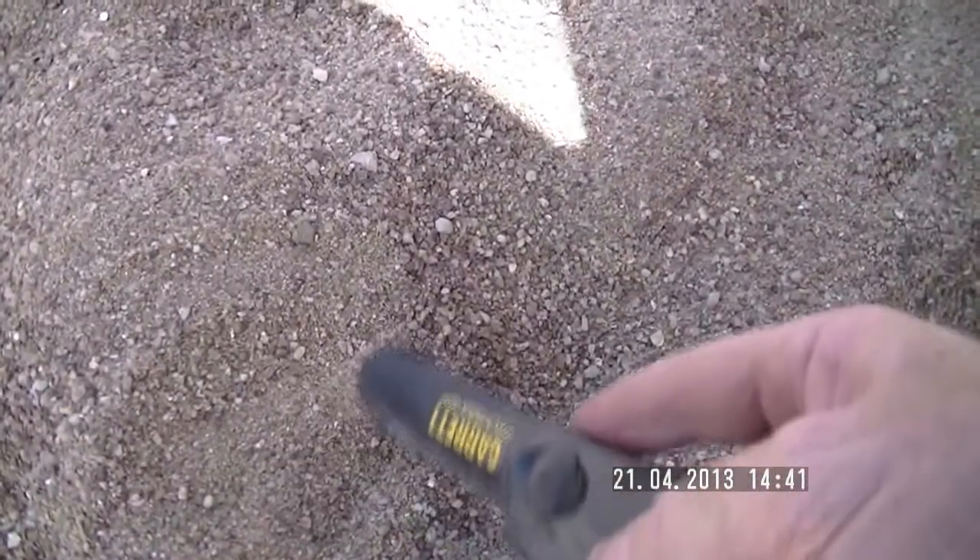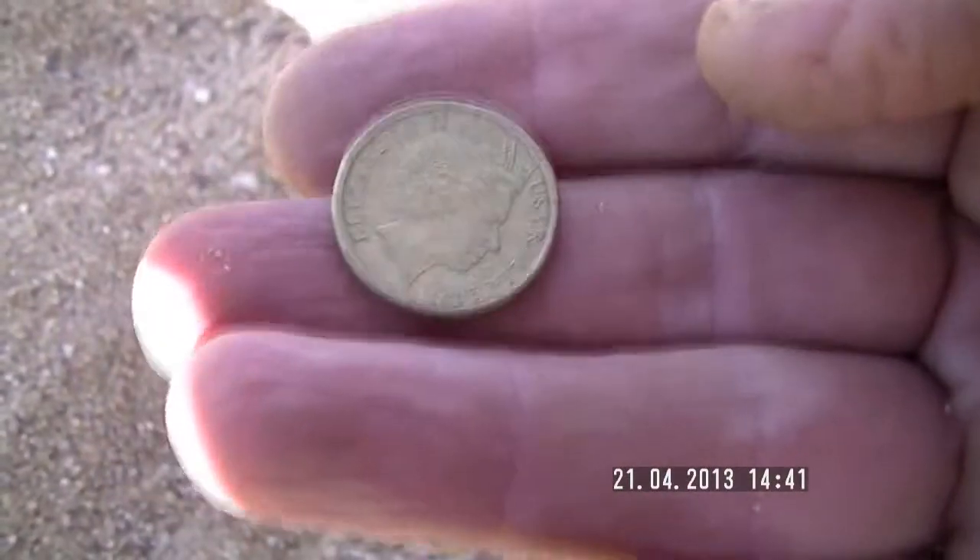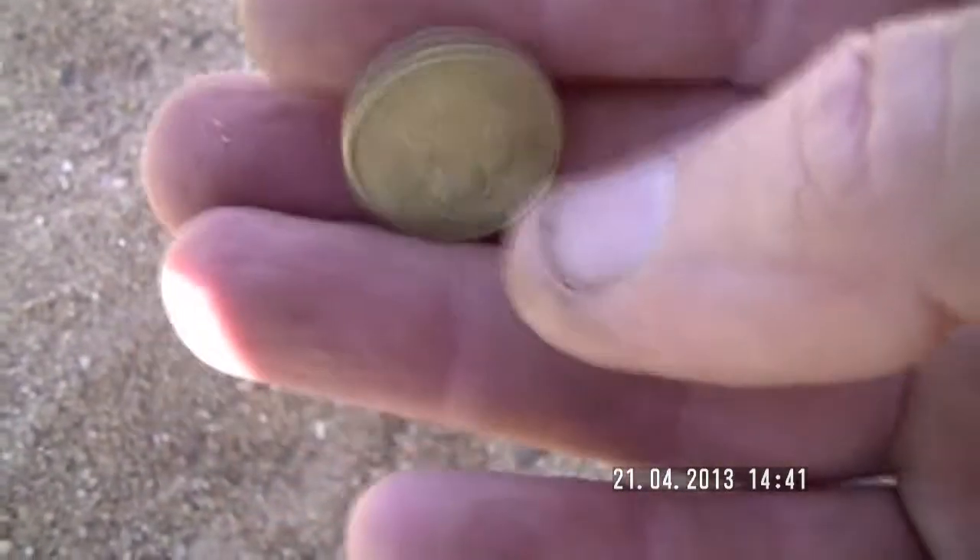I've got a coin somewhere here. Okay, there we go — just turn this bad boy off. Another two dollar coin. So I've got six dollars out of this sand pit in about as many minutes. Anyway, on to the next one.